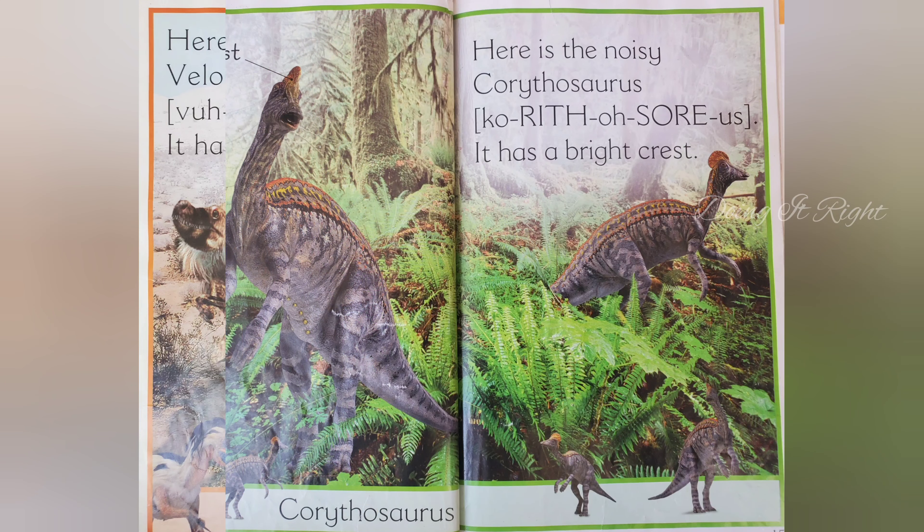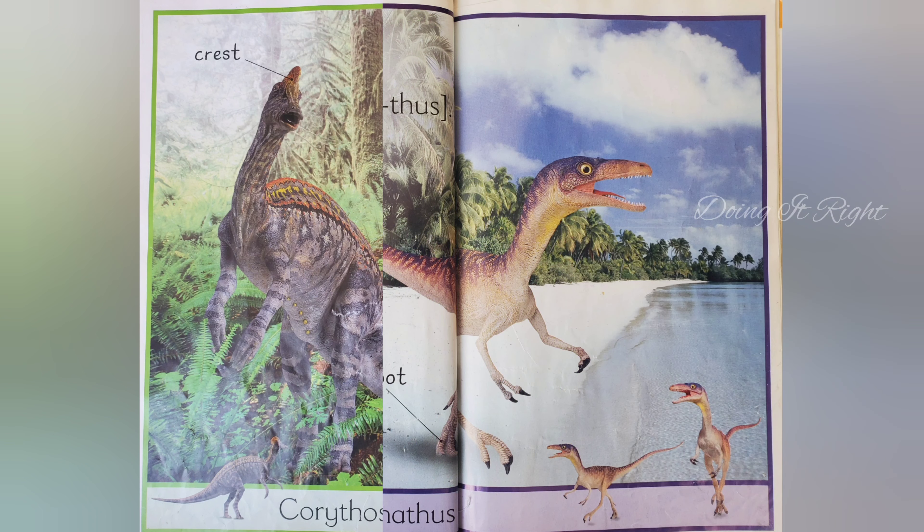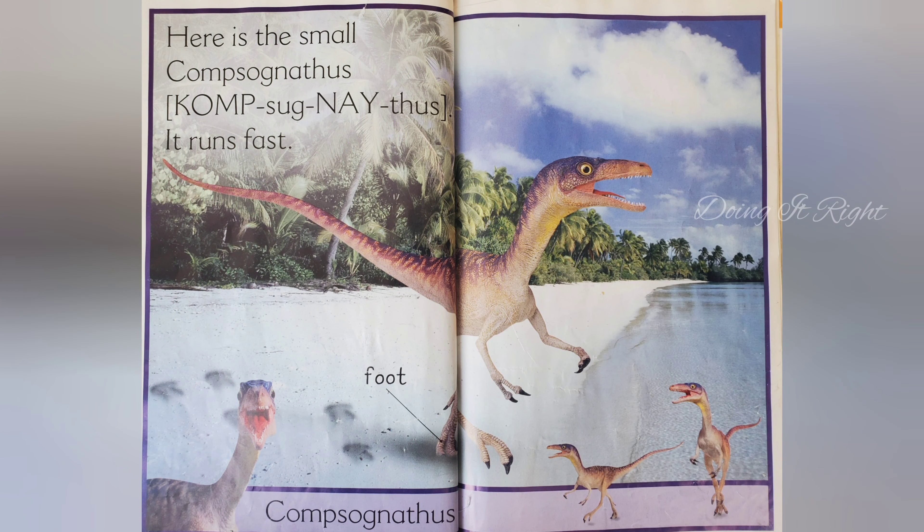Here is a noisy Corythosaurus. It has a bright crest. Here is a small Compsognathus. It runs fast.